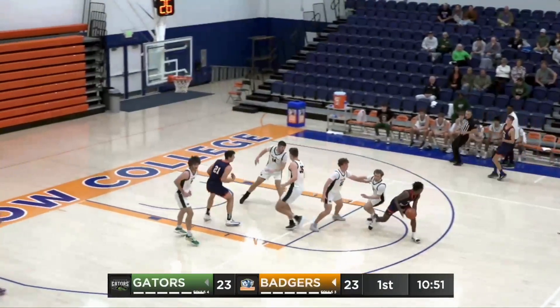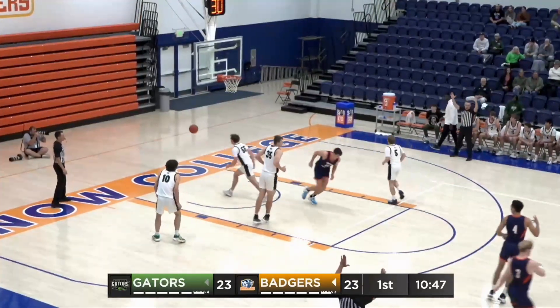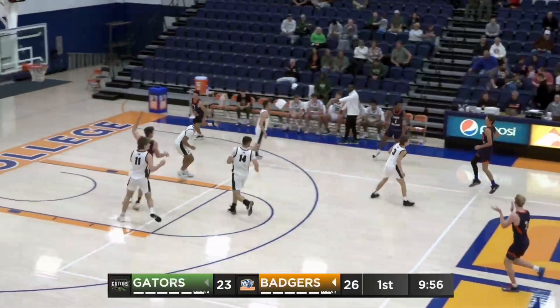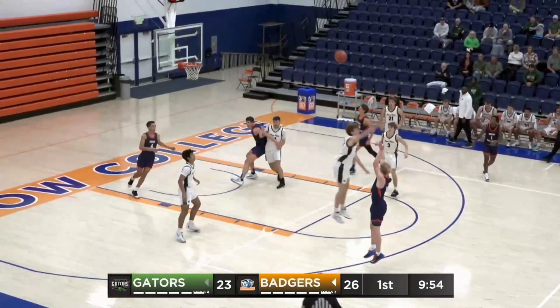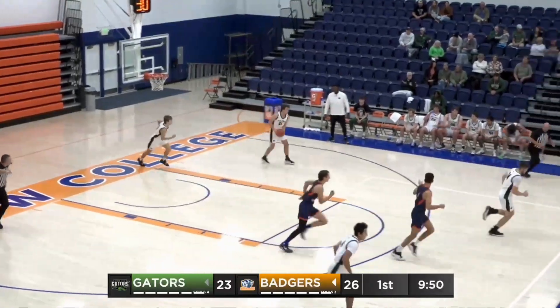Mark Brown Jr. going down the lane, kicking it. Finlinson firing from the right wing and banging in a three-point shot. Savage wide open in transition, high-arcing three-point shot, and he drills it.